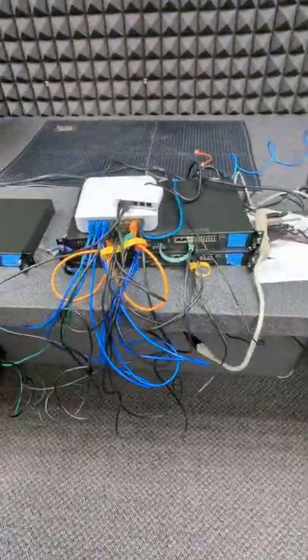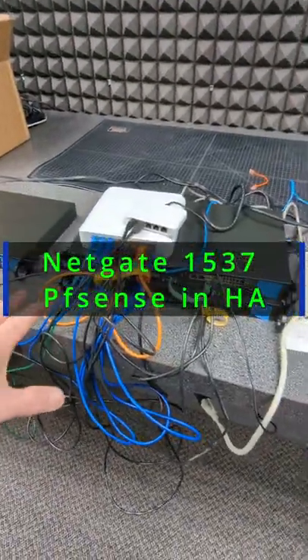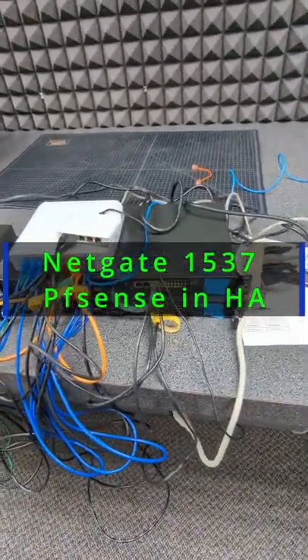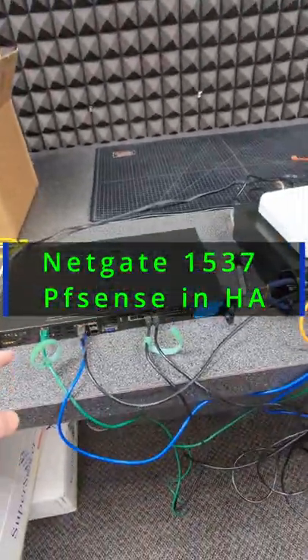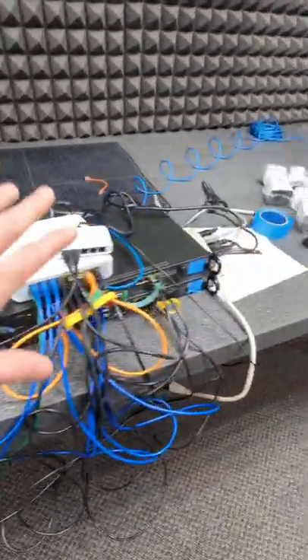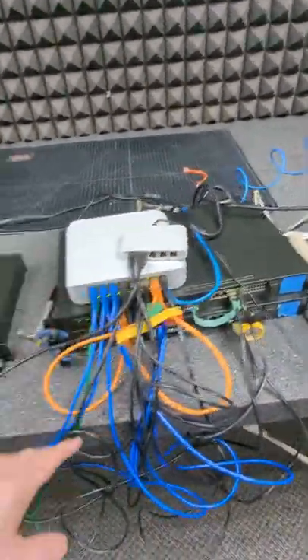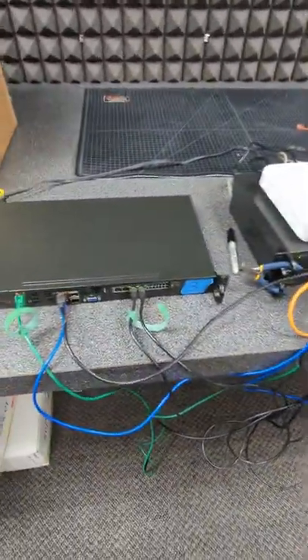I've talked a little bit about this, but these are a couple of Netgate units — I believe they're the 1537s, I'll leave a link to them down below. We set up an HA pair, and then the third one is going to be at another site. So this is Site A, their main primary site, and Site B only has one — they didn't go with HA at site two.